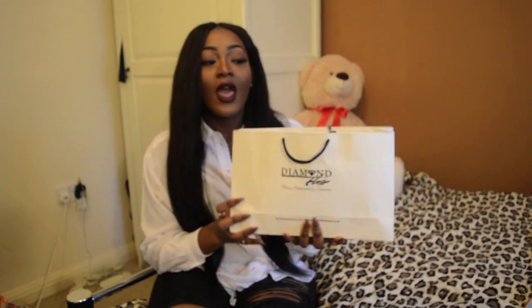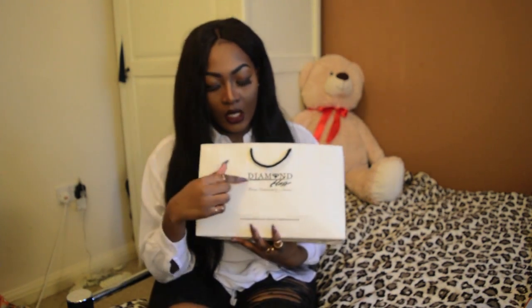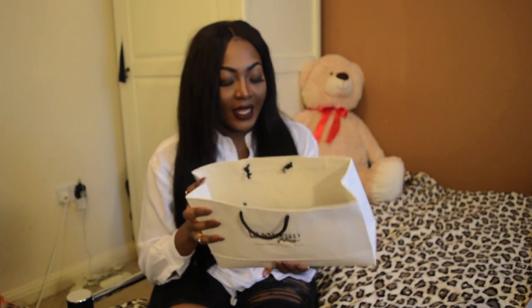When my Diamond Hair UK products arrived, they came in this beautiful packaging. I like the packaging personally - I think it's really nice, really classy, it looks really professional. Unfortunately, when it did come it was sent by post and there was a little breaking - I'm assuming the delivery people did this.